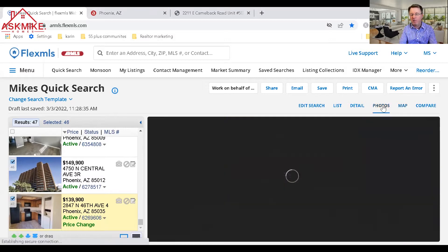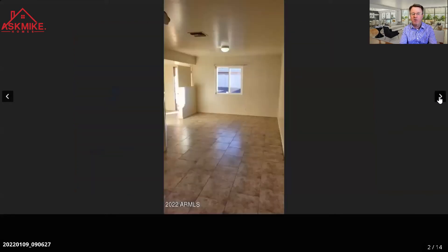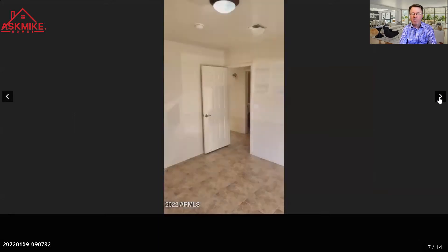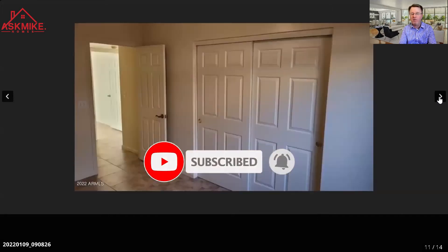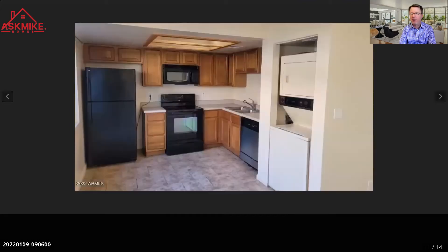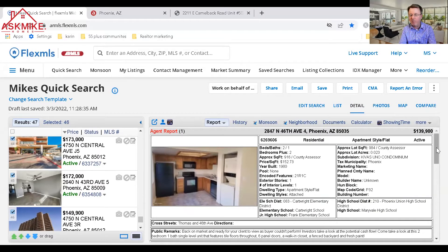Looking at the photos, you'll notice the laundry situation — some units may not have laundry inside. Most will have eight-foot ceilings. Some have been updated, some haven't. In older condos, some HOAs have restrictions on remodels — for example, if you're on the second floor, some places don't allow hard surface flooring. This particular entry-level unit doesn't have much of a patio but is ground level.